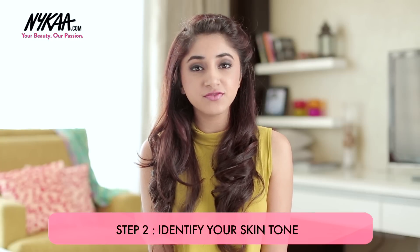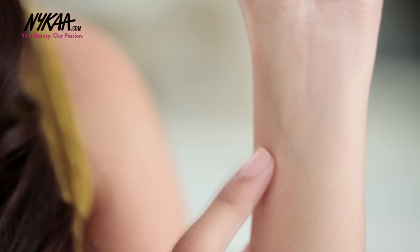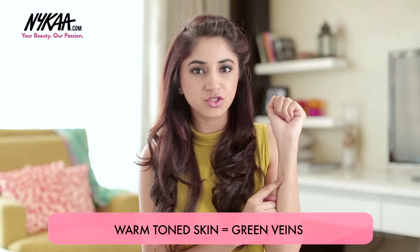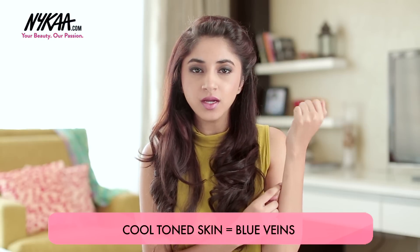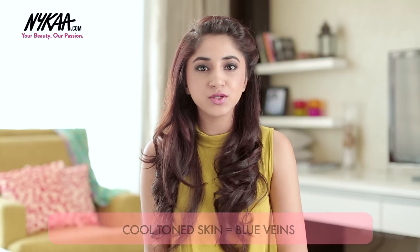Step 2 is all about identifying your skin tone. The way to do that is to take a look at your wrist. If your veins appear green, just like mine do, you are in the warm tone spectrum. And if your veins appear blue, then you are in the cool tone spectrum. If you can't really identify whether your veins look blue or green, then you are one of the lucky ones who fall under the neutral tone spectrum.